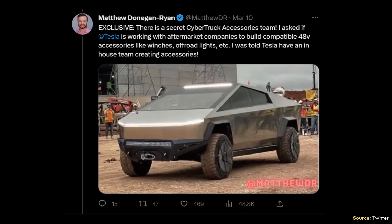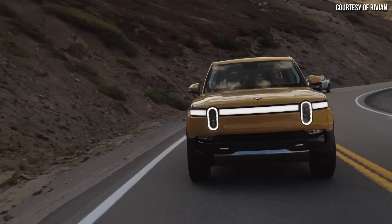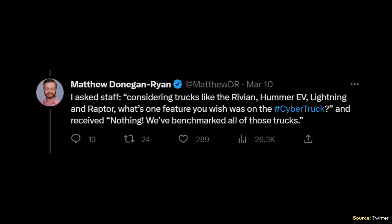According to Matthew, Tesla is planning to offer a number of accessories for the Cybertruck and actually has a separate team working on developing them. Matthew wrote that the accessories team is designing products for multiple customer personas — off-roading, camping, Baja racing. When it comes to the competition, Tesla now has the benefit of being able to benchmark competitors like the GMC Hummer EV truck, the Rivian R1T, and the Ford F-150 Lightning. Matthew asked staff what one feature they wish was on the Cybertruck after benchmarking all those trucks, and received the answer: nothing — they've benchmarked all of those trucks. While it would be great if Cybertrucks were on the road right now, the Cybertruck will be a better truck because Tesla took more time to develop it and benchmarked it against the competition.